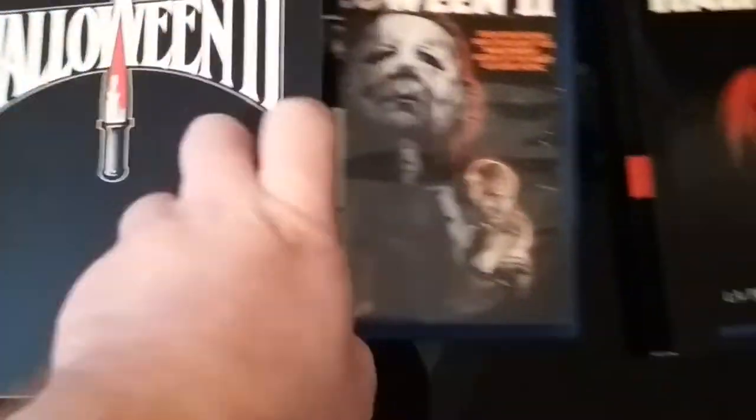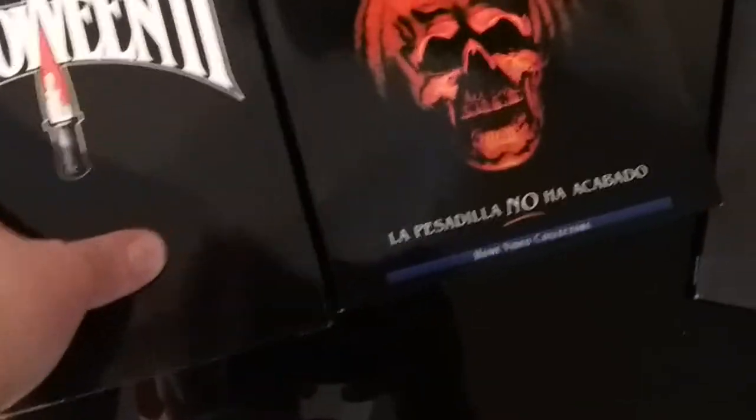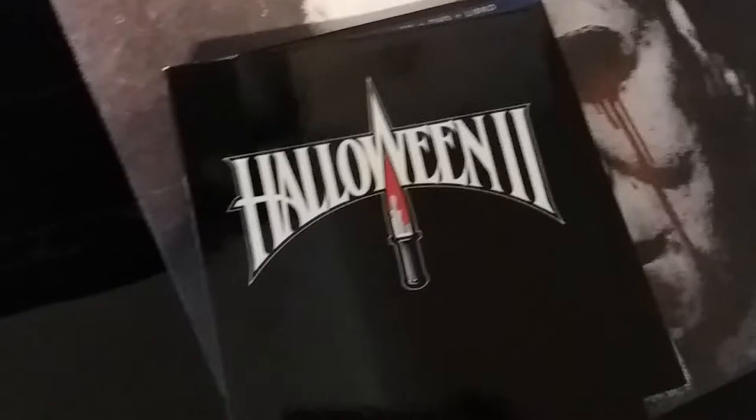A really, really lovely edition from Spain, which I really love. Really cool edition.